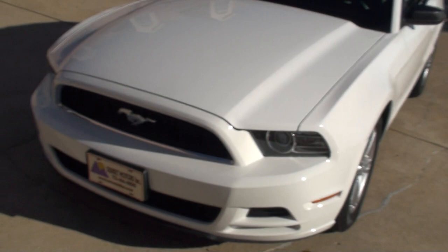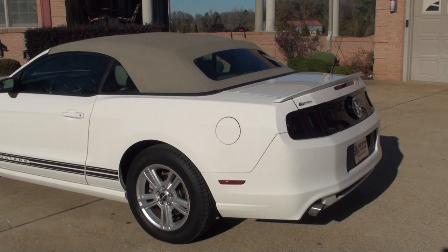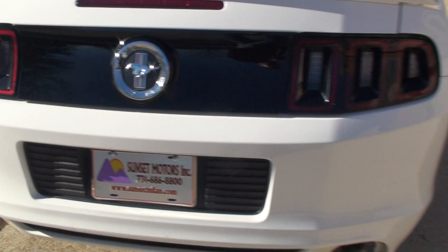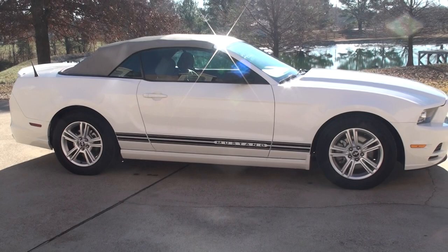If you're looking for a nice sports car at a very affordable price, I believe you've found it. We do have very competitive financing available with low interest and good rates and terms. To see if this Mustang's still for sale, go to my website, SunsetMotors.com. If it's on the website, it's for sale; if not, it's sold. Worldwide shipping is also available. To get a shipping quote or if you have any other questions, you can call me anytime, toll free: 866-933-4680. Thank you for watching.